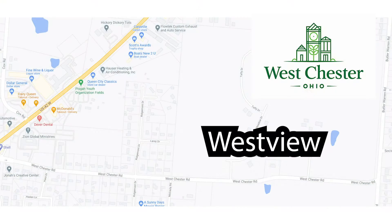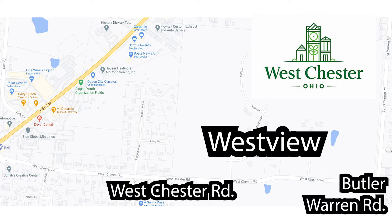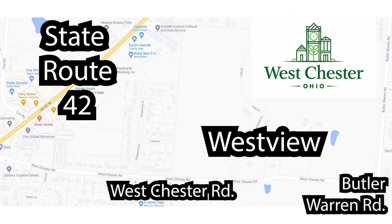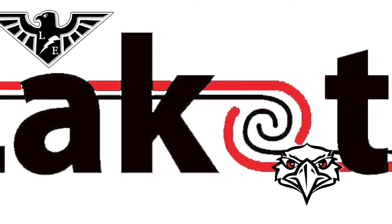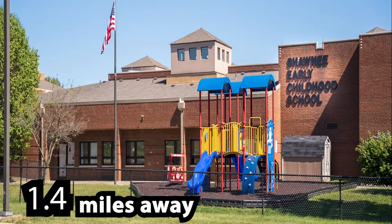Westview is located in Westchester Township off Westchester Road between Butler Warren Road and State Route 42, and is conveniently located near the Lakota local schools your student will attend: Shawnee Early Childhood School for pre-K through second grades.